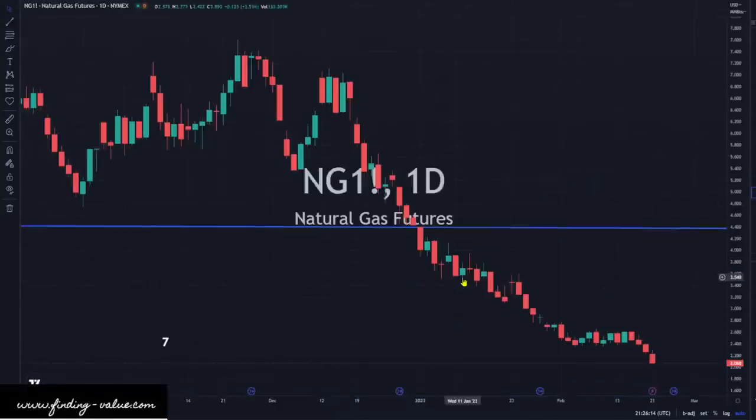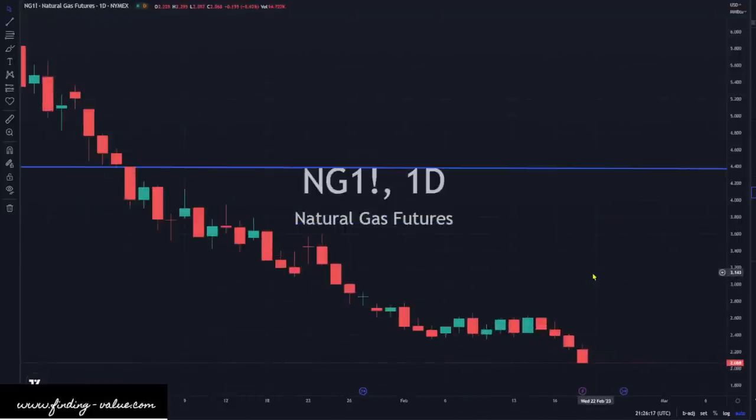Natural gas has not bottomed yet. Pretty strong sell-off today, down 9%. We're at $2.06 on natural gas. I do think it could head lower. We have to cut back natural gas production — we've got inventories that are quite full over in Europe. But we do have China reopening and substitution of natural gas burning instead of coal, and some of that is going on right now. We'll see where this thing bottoms out. It has not bottomed yet.